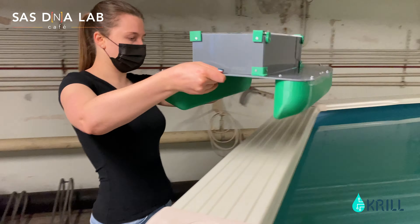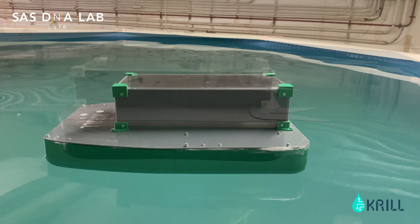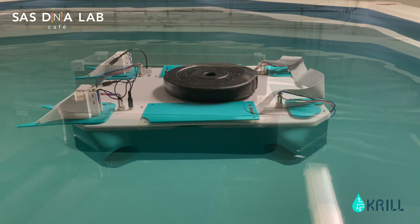We started by developing the structure of the boats. We are now able to test the boats in a controlled environment and iterate our prototypes.